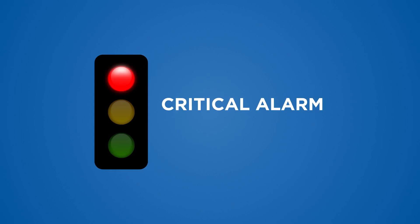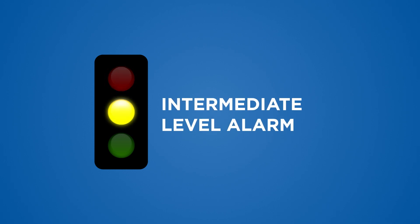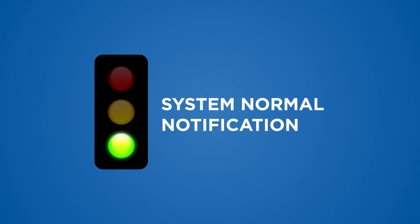A critical alarm requires an immediate dispatch of a field service technician. An intermediate level alarm may or may not require a dispatch, but still warrants a phone call to a service provider. A system normal notification is not an emergency — it is simply a notification that lets you know the system is functioning as it should.